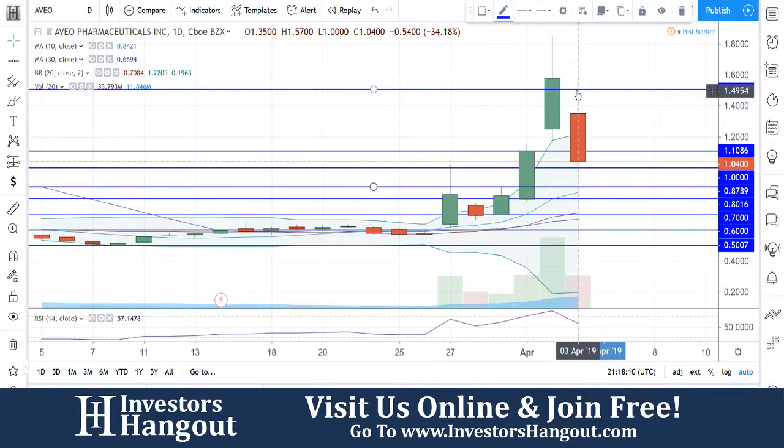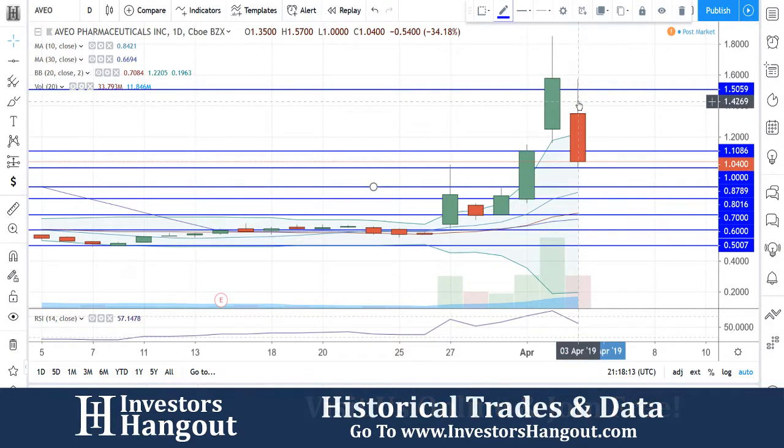The average volume for the last 20 days is about 11 million shares, so you guys are well above that. The volume is still there, although it dropped off compared to April 1st and yesterday, the 2nd.